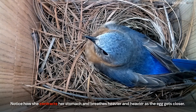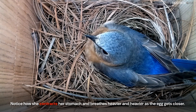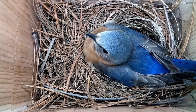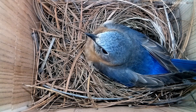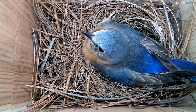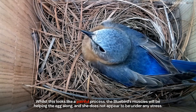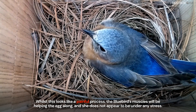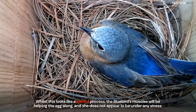Notice how she contracts her stomach and breathes heavier and heavier as the egg gets closer. Whilst this looks like a painful process, the bluebird's muscles will be helping the egg along and she does not appear to be under any stress.